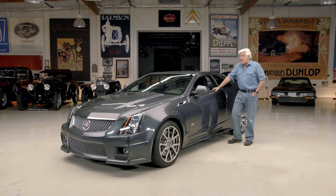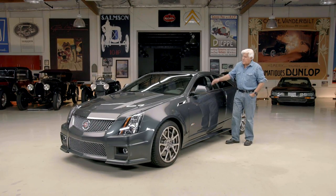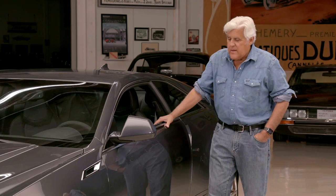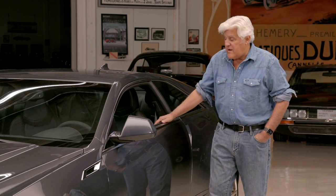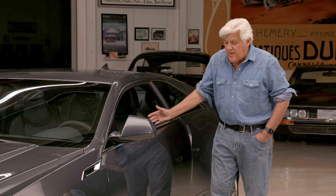When I was a kid, Cadillac was kind of an old man's car — land yacht, all that kind of stuff. The big fins and whatever it might be. And then they made themselves lean and fast and a good-handling sports sedan. This thing is a lot of fun to drive.